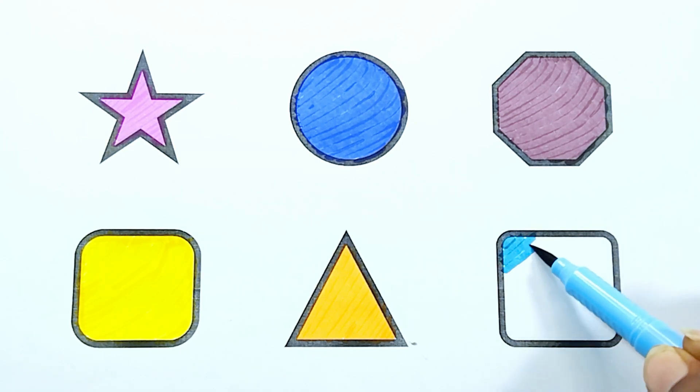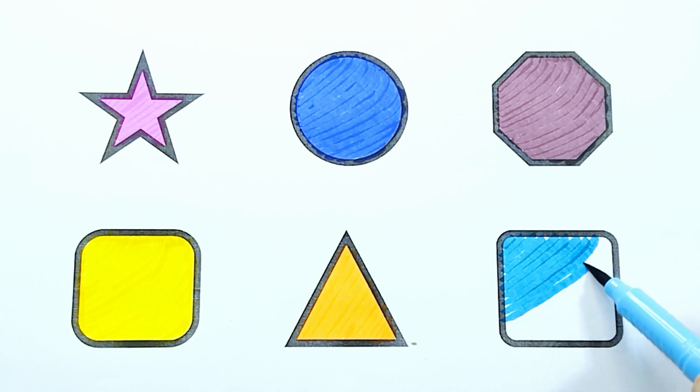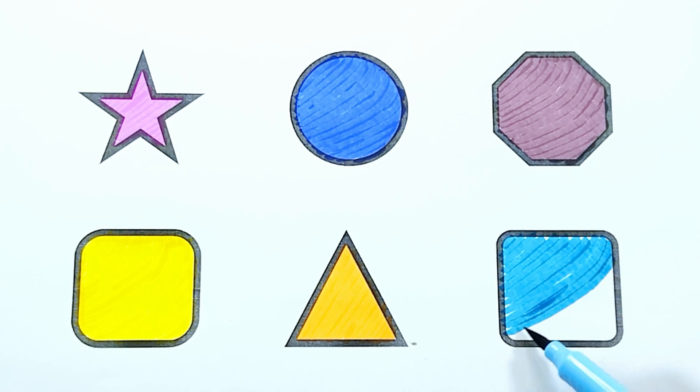Blue color. The shape is blue color square.